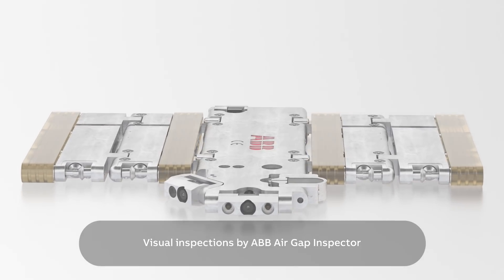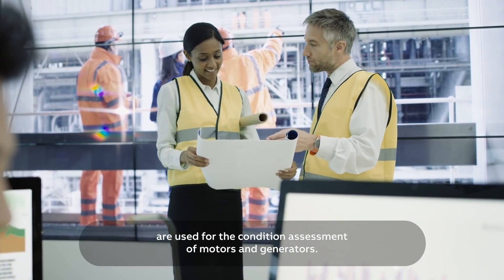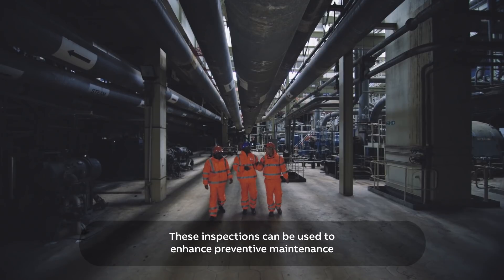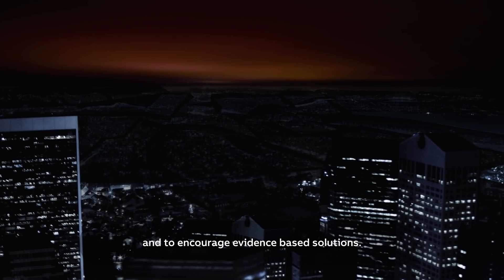Visual inspections by ABB Air Gap Inspector are used for the condition assessment of motors and generators. These inspections can be used to enhance preventive maintenance and to encourage evidence-based solutions.